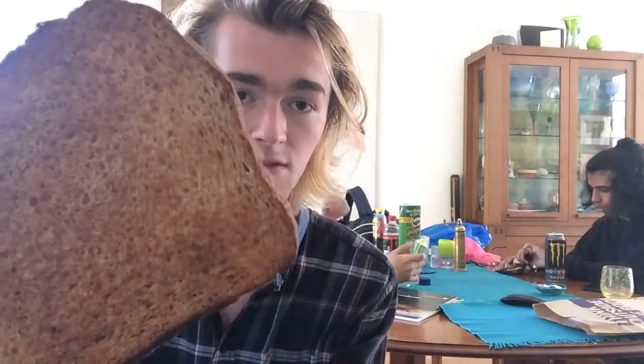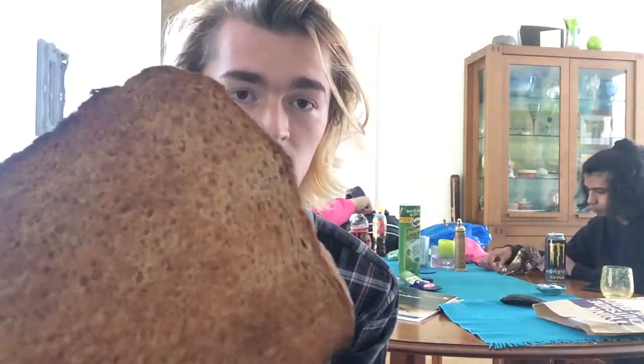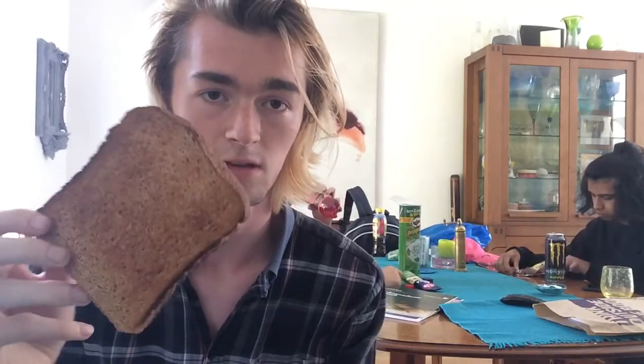Hi guys and welcome back to another episode of Fine Foods Food Review, the show for food lovers and eaters alike. Today I'm going to be reviewing this — I'm not sure if this is an exclusive item to the UK — but this is toast, which is cooked bread. This is brown toast, but you can also get it in white. I didn't have any in the house today so I'm just going to review the brown one. Let's just dive straight in and go for it.